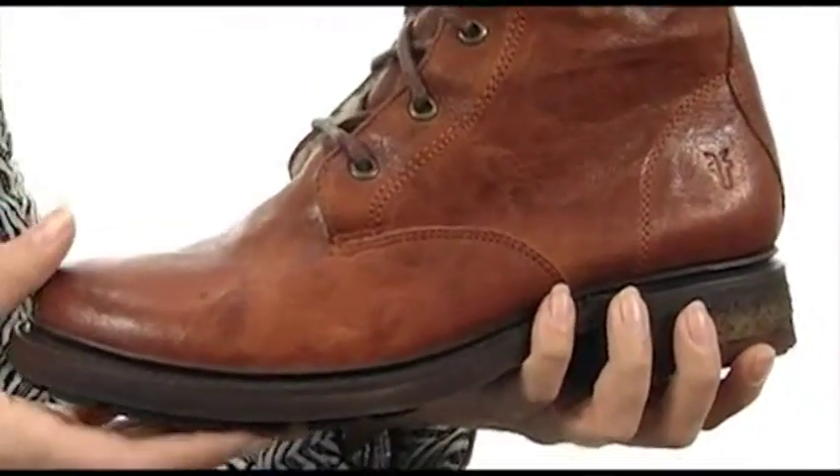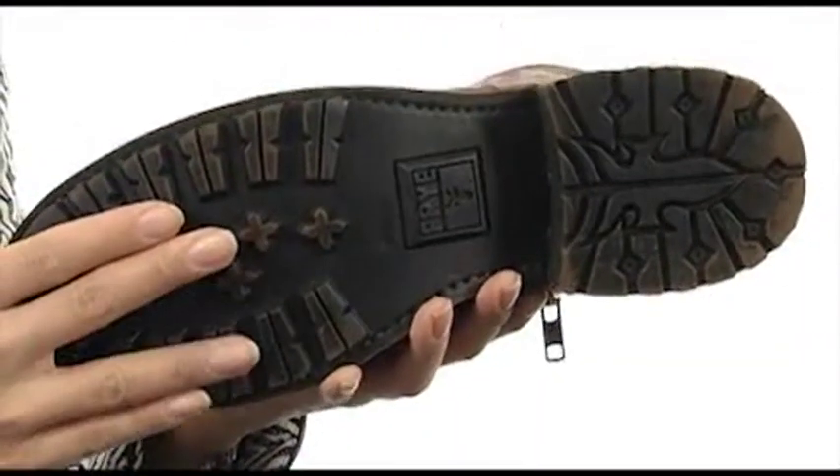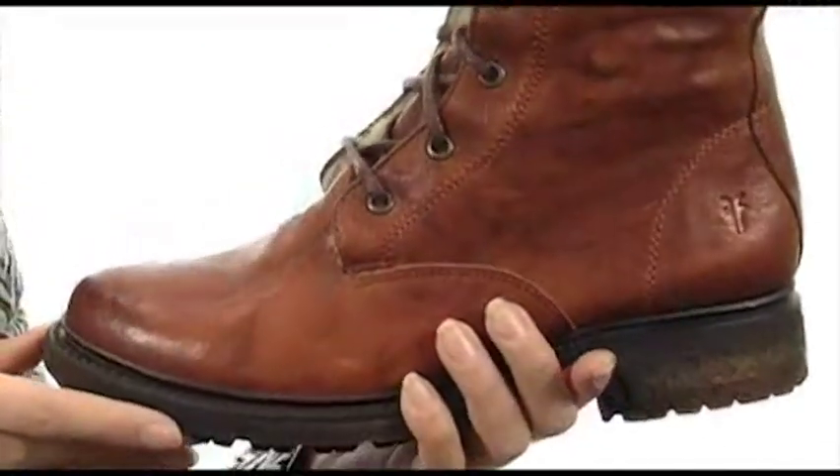It also features a nice durable leather outsole. You're going to look and feel fantastic with these boots on. Slip your feet into the luxury and style of the Valerie Lace Up. We'll see you here on K.